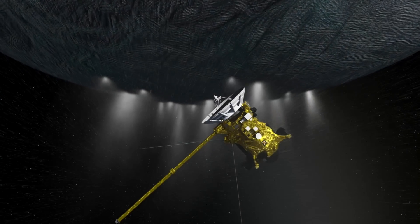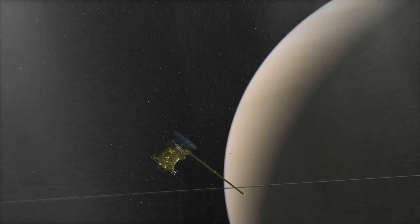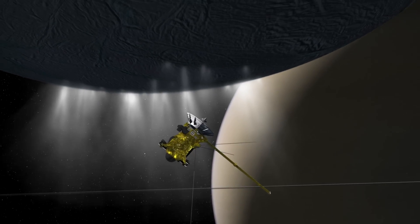The Cassini discoveries in the first three flybys were so amazing. We changed our focus and added 20 more flybys of Enceladus, including seven through the icy jets. The surprising magnetometer reading led us to the liquid water ocean underneath Enceladus' icy crust.